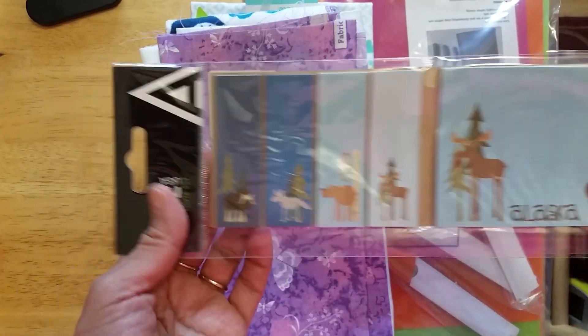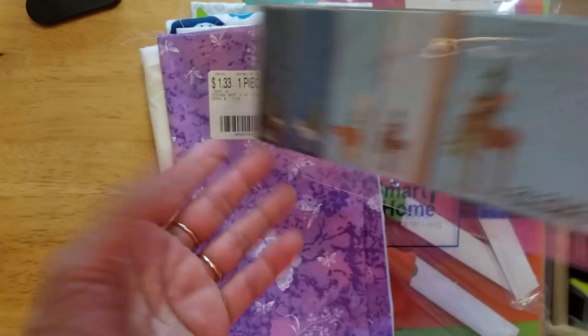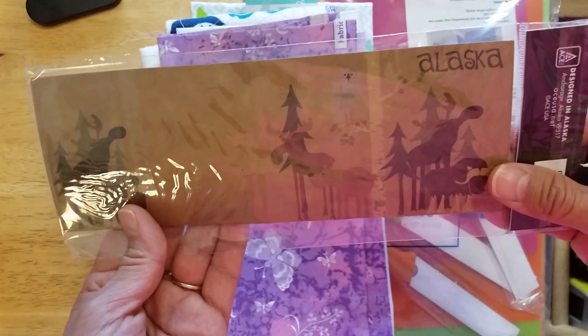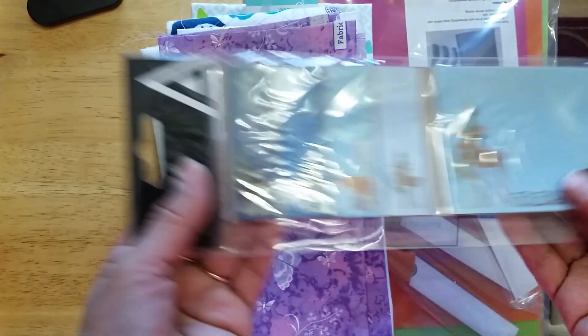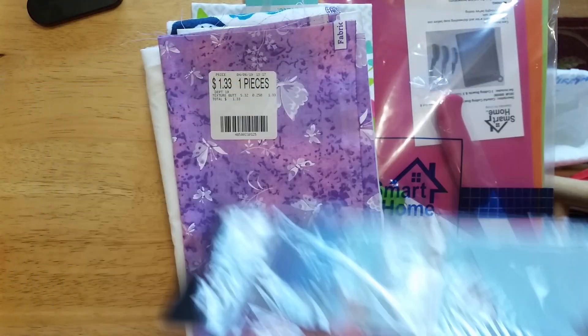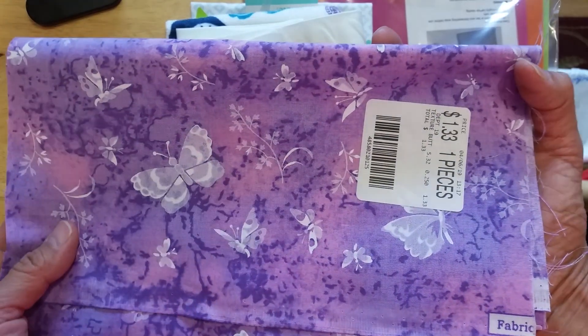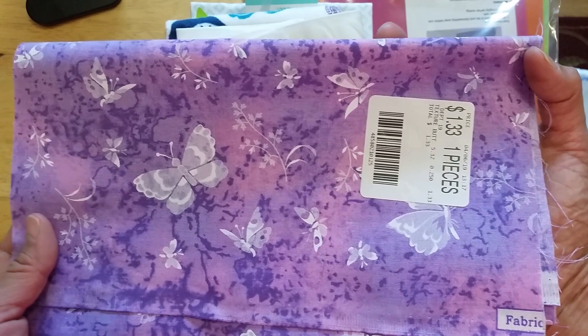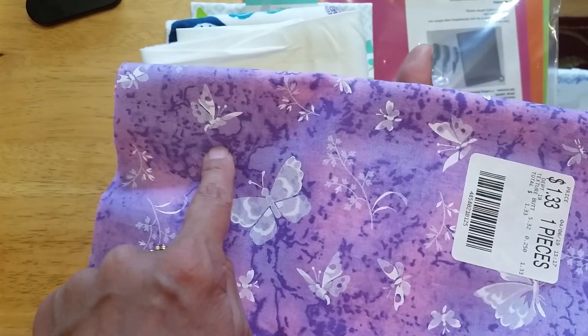And then these sticky notes I got for a friend. That's the paper they're stuck on, and then that's all the stickers — the sticky notes.